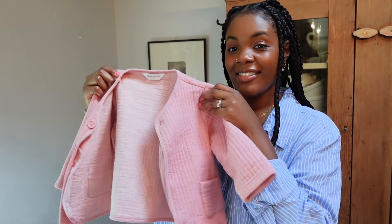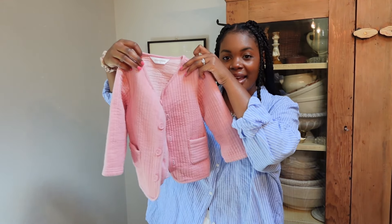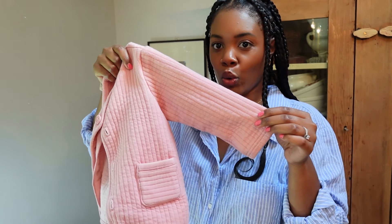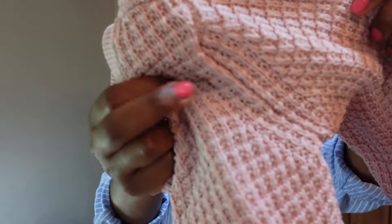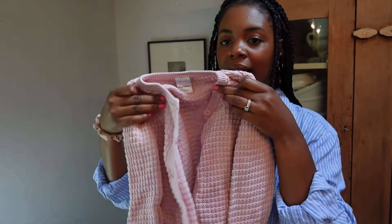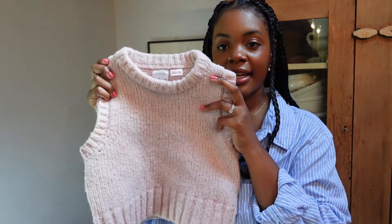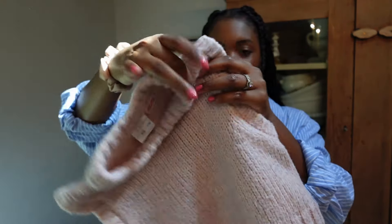I was so excited to find this little cutie — it's a quilted pink light jacket and I love it. Then I found her this knit light pink cardigan with such a pretty texture.